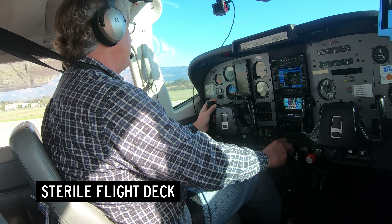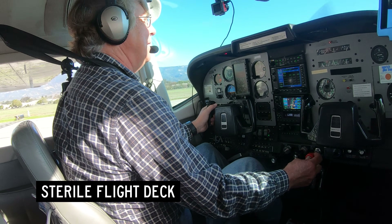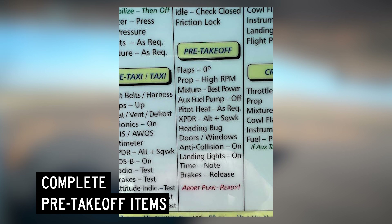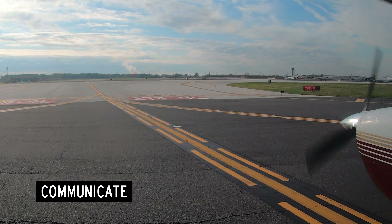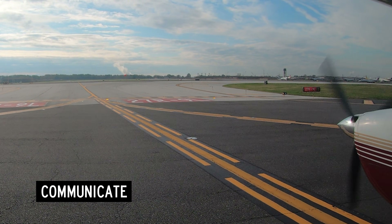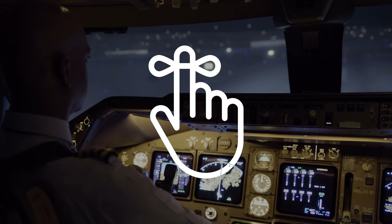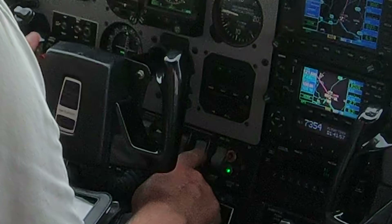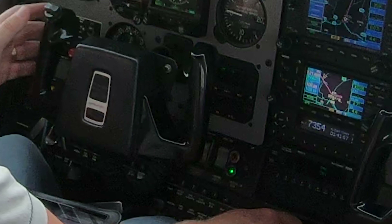Maintain a sterile flight deck while taxiing onto and holding on the runway awaiting your takeoff clearance or other instruction. Complete pre-takeoff checklist items before crossing the hold line. Wait to complete any remaining items until cleared for takeoff. If you are not ready when air traffic control instructs you to line up and wait, respond that you are not ready and that you will hold short. Develop and use a memory aid to help you remember you are in line up and wait — such as turning on the landing light only when cleared for takeoff and then checking the position of the landing light switch before adding power.